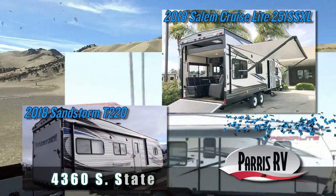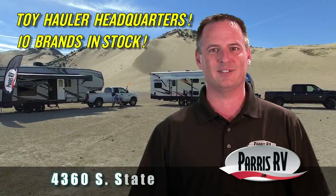It's Toy Hauler Month at Paris RV. Paris RV is your toy hauler headquarters with 10 brands in stock. Let's go.